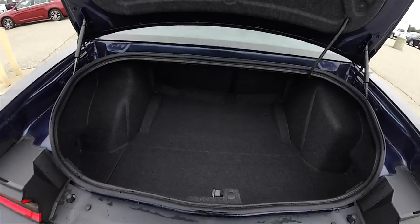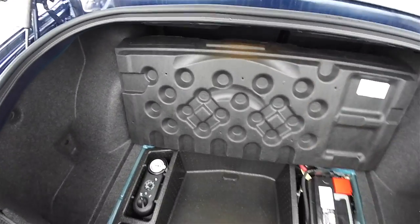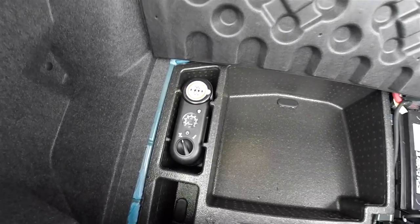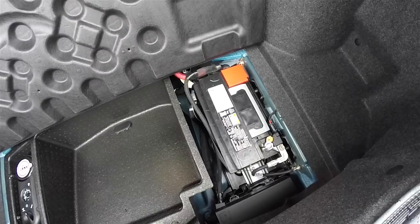Taking a quick look at the luggage area — it is very nice and spacious for this car. Underneath the floor mat, in lieu of a spare tire, you have the tire inflation kit. For weight distribution, the battery is located in the trunk.